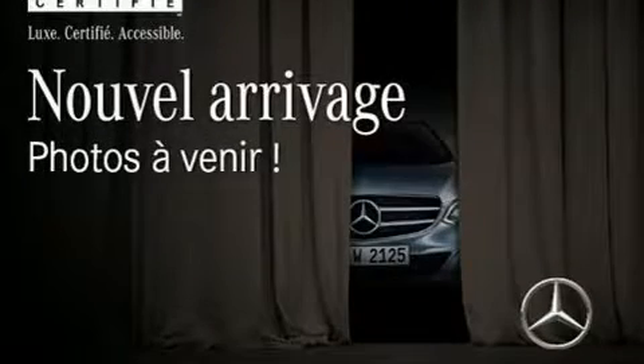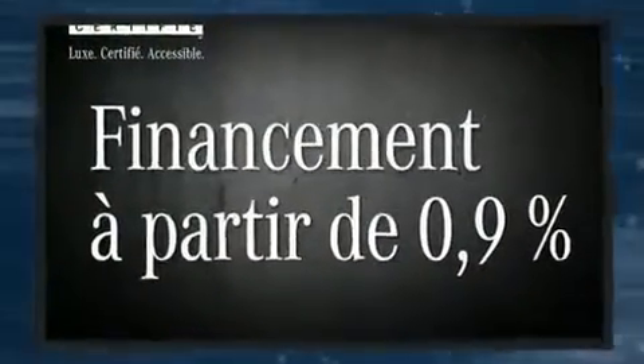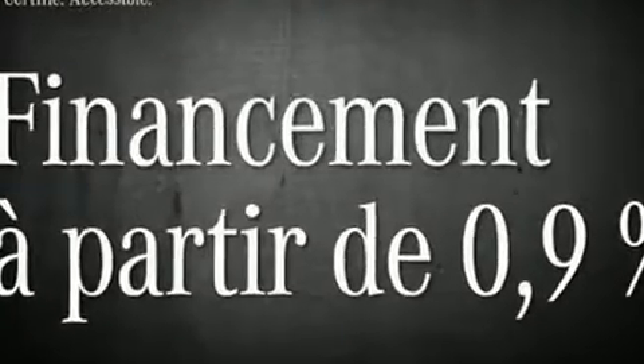Come test drive this 2014 Mercedes-Benz GL Class. Smooth gear shifts are achieved thanks to the 3.0L 6-cylinder engine, and for added security, dynamic stability control supplements the drivetrain.